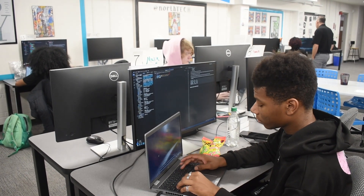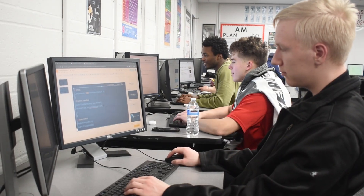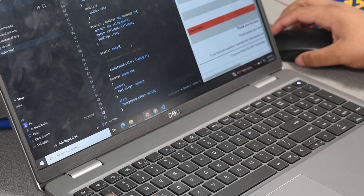We kind of start our days out with a little bit of a review of the material from the day before, and then typically we'll spend a good 30 to 40 minutes going over some new material — that's their lesson for the day. Once we get done with that, we spend the last half of the class period as self-study, so they can use it to finish up any previous projects they're working on.